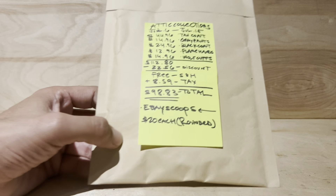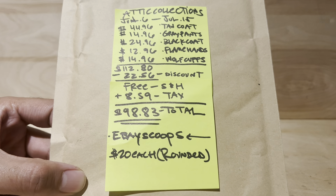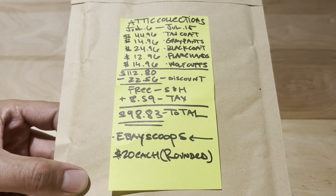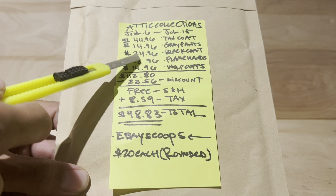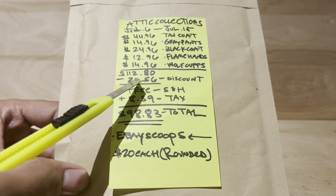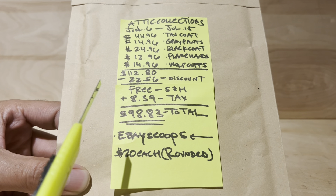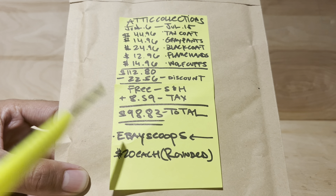Alright, here we go. This eBay scoop right here was $98. There's the breakdown right there. I did get $23 off — $22.56 — but it still adds up. So, $98, roughly $100, $20 a piece.